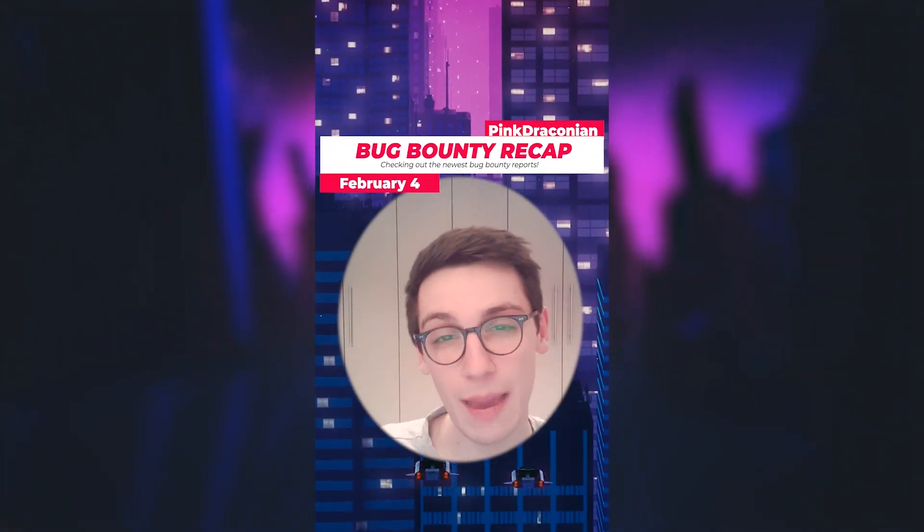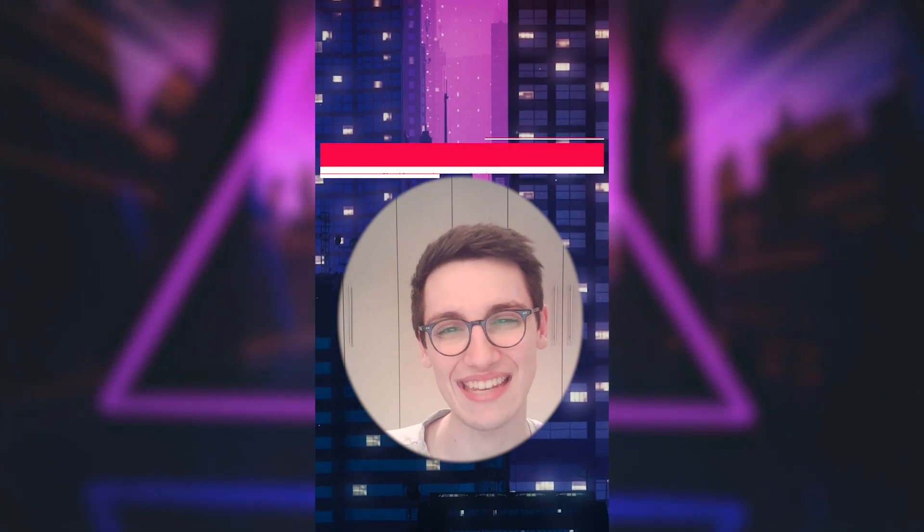This is Bug Bounty Recap. It's the 4th of February and let's get into it.